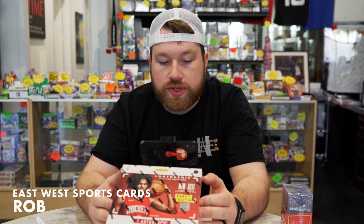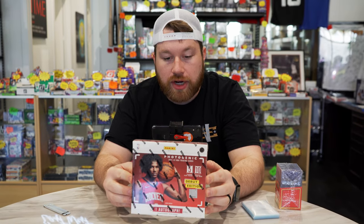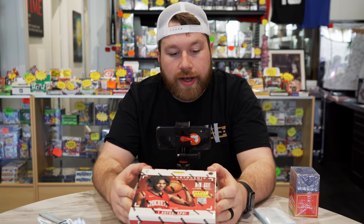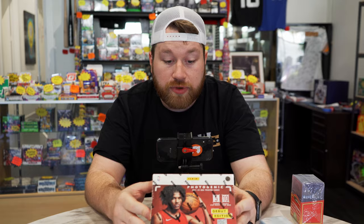Yo, what's up guys? This is Rob with East-West Sports Cars and we're coming to you with Panini Photogenic Debut. This dropped last week. It was a Panini Direct Dutch Auction. There's one autograph per box, 10 packs per box, and it's a beautiful, beautiful set.